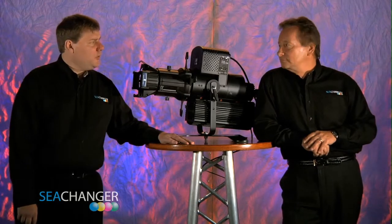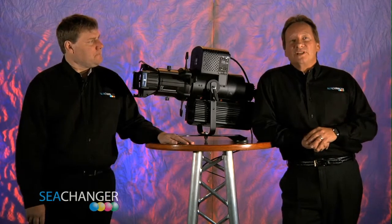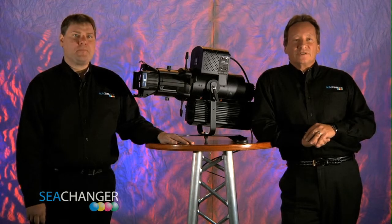So Tom, why is this video important? This will help in the understanding of the lamp source and the fixture's utilization as a dimmer, as a luminaire, and also as a color changer all rolled into one.